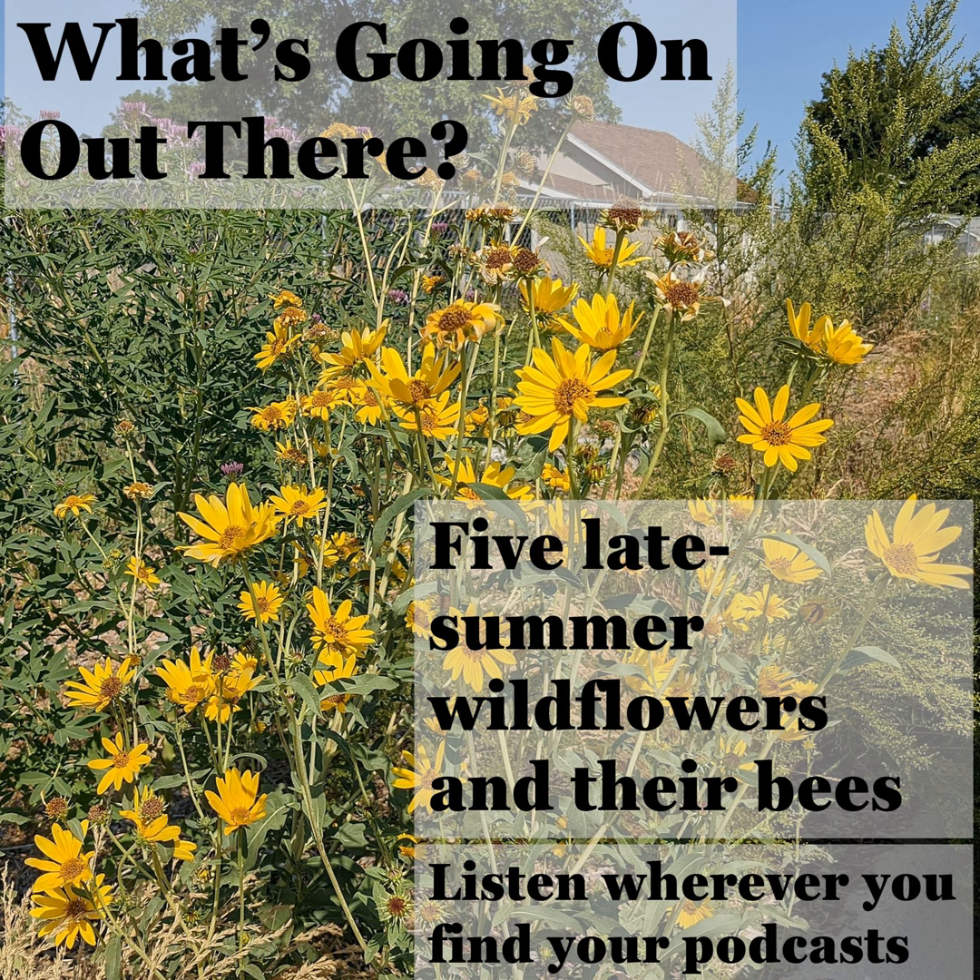And if you're looking for a few more beautiful, hardy native plants to boost pollinator diversity in your yard, here are some ideas. Thanks for listening. You can find all of this material in written form, along with lots of photos, on my website, whatsgoingonblog.org. That's also where you can sign up for email updates when new stories are published.